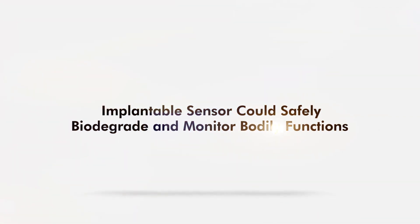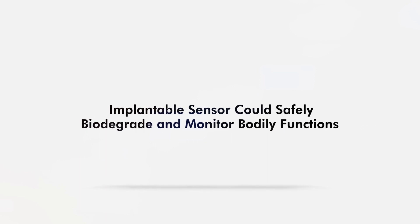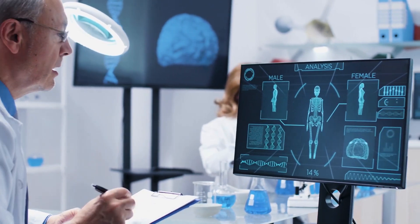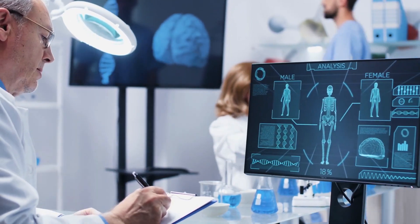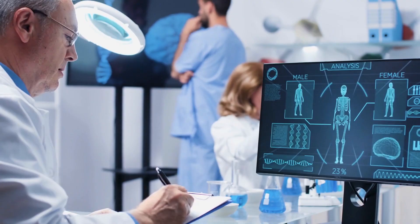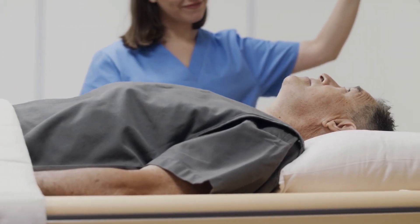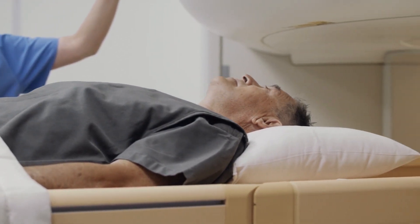An implantable sensor could safely biodegrade and monitor bodily functions. Current devices used outside the body to track gas levels are bulky and may not be as accurate as an implantable device. Since implantable devices need to be removed, that could mean another operation for the individual.